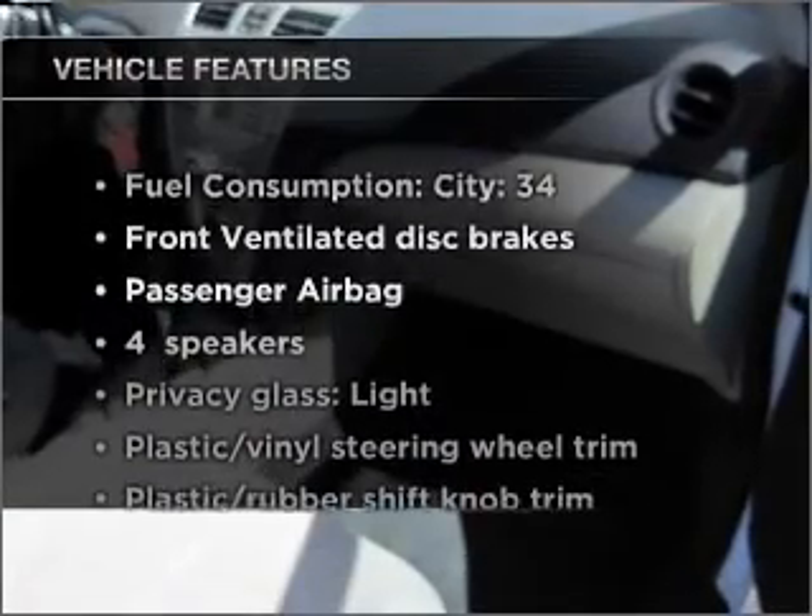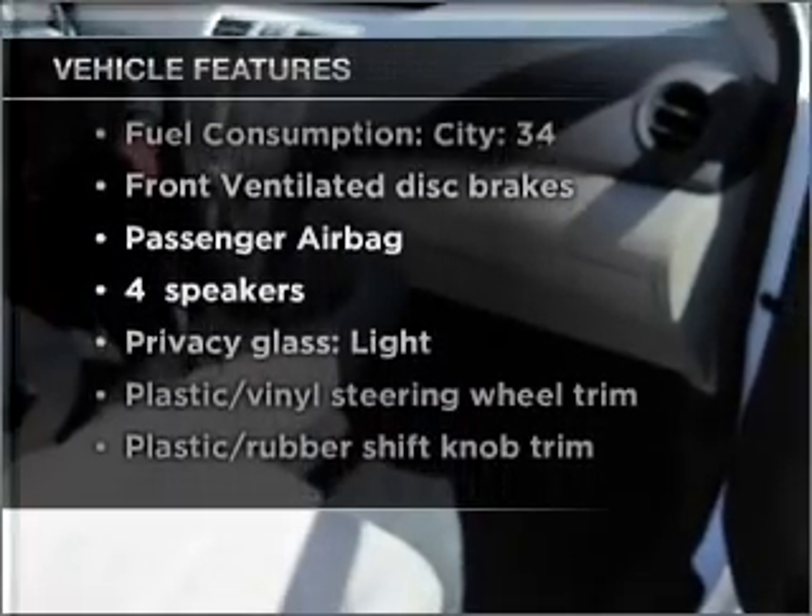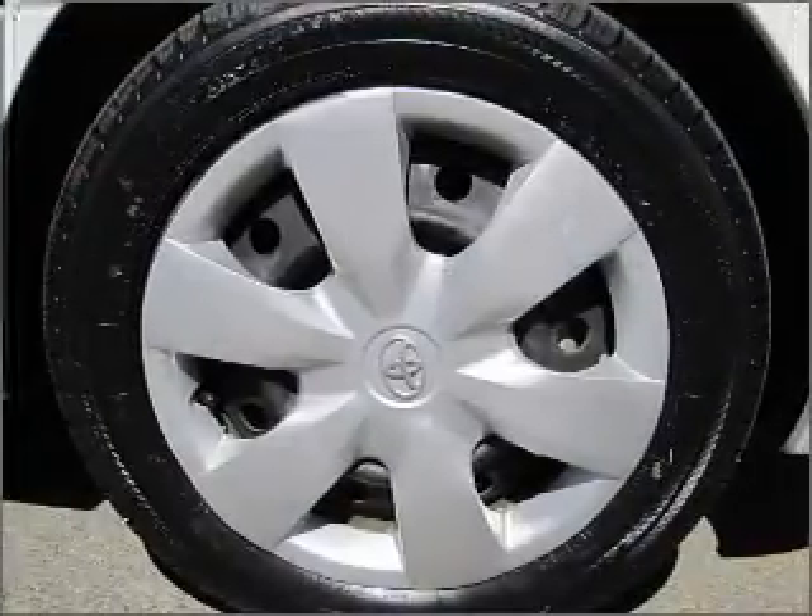Plus, enjoy these notable features that are included in this vehicle: air conditioning, power steering, and an adjustable tilt steering wheel.